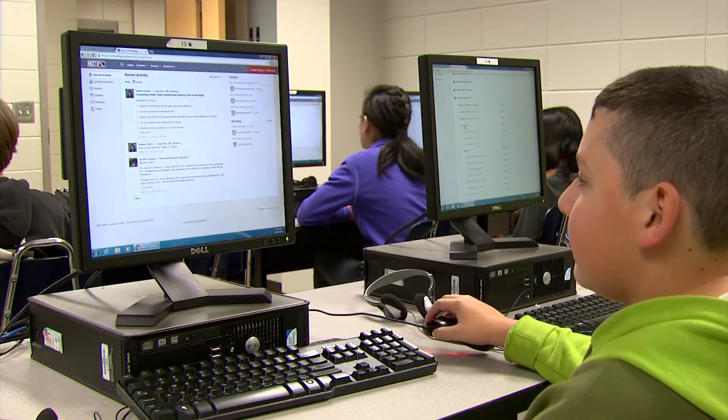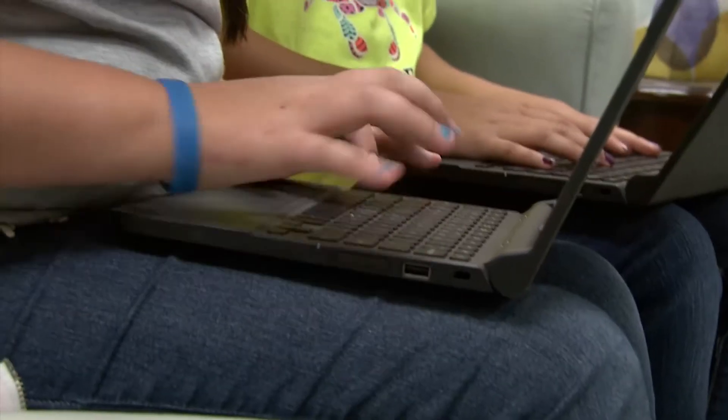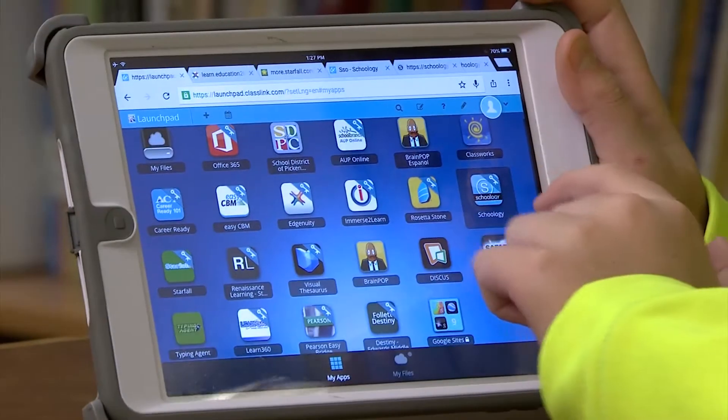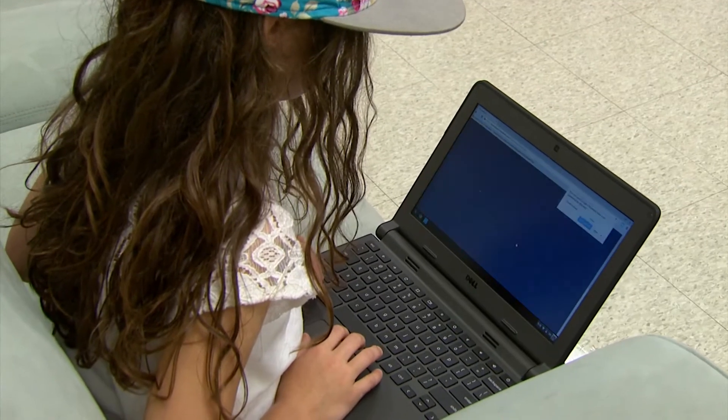ClassLink was our solution for managing all of these devices with a single sign-on solution to different web applications. So no matter what device you're using, your online experience is the same. We love it whenever you start up your browser — it's the first thing that comes up.